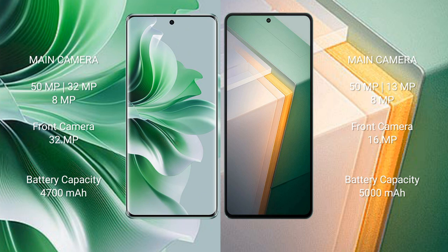The Oppo Reno 11 Pro has a 4700mAh battery with 80W fast charging support, while the Vivo iQOO 11 has a 5000mAh battery with 120W fast charging support.